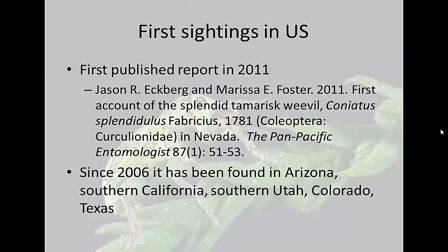These weevils are not native to North America. Their natural habitat origin is Eurasia — they're found everywhere from the Mediterranean region all the way to Siberia and Western China. The first sighting started in 2006 in Arizona, and since then we've been seeing them in Southern California, Utah, and Colorado starting in 2011. Nevada scientists have also started sighting them, including the coniatus splendigilus.